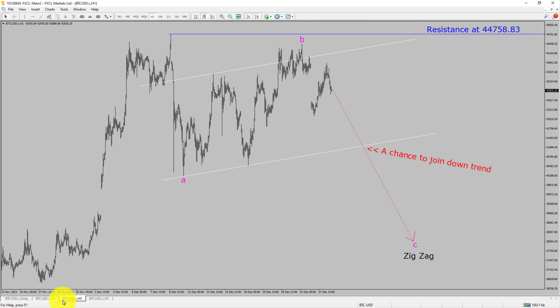Let us take a look at the 1-hour timeframe. The trend is down in the 1-hour chart. Intraday resistance is present at the 44,758.83 price level. Price action is most likely going to drop to print a bearish corrective wave, which offers a chance to turn the downtrend in Bitcoin.